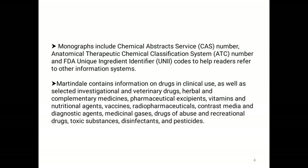The FDA Unique Ingredient Identifier is an alphanumeric identifier linked to a substance's molecular structure or descriptive information. The Unique Ingredient Identifier is generated by the Global Substance Registration System (GSRS) of the Food and Drug Administration (FDA). All these are included in the monographs of Extra Pharmacopoeia, helping readers refer to other information systems.